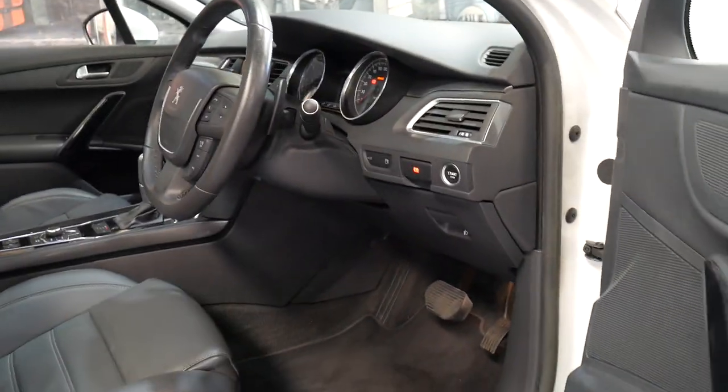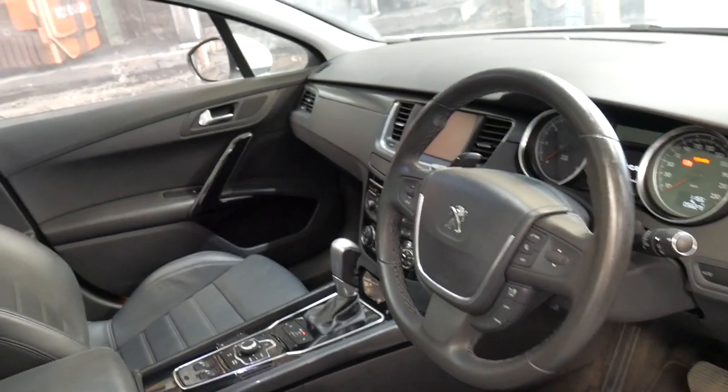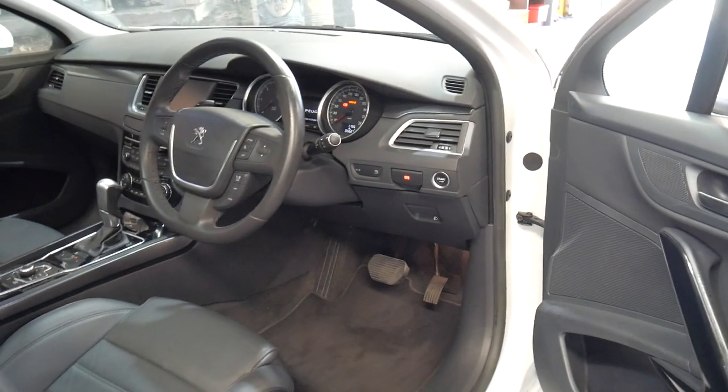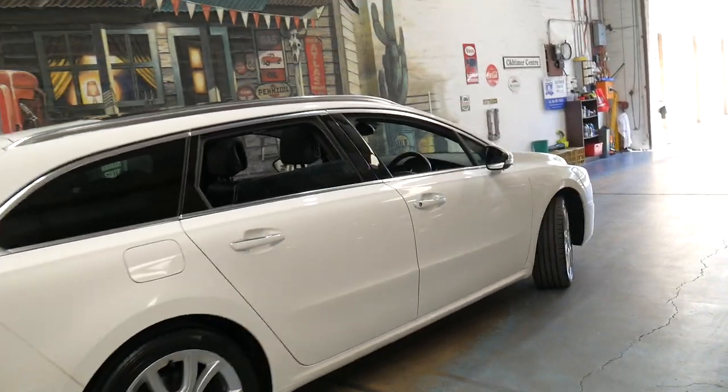It is a 2014 build and compliance, 56,000 kilometres since it was new. It's got leather seats, heated seats, panoramic sunroof, and I think it's incredible value for money for just over $20,000. It has two original remote keys and it's safe, economical and reliable.